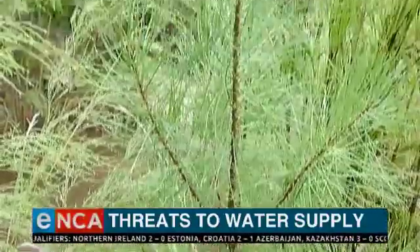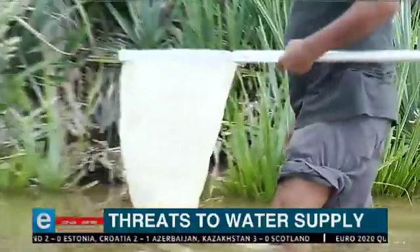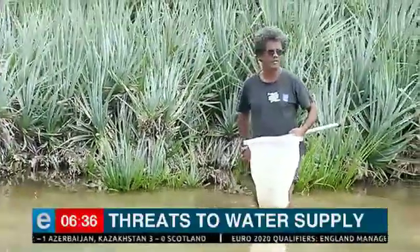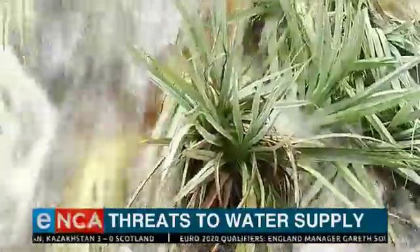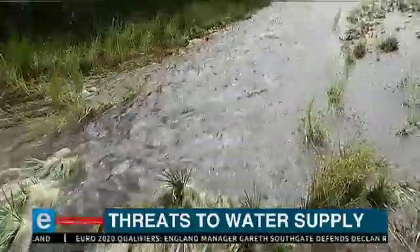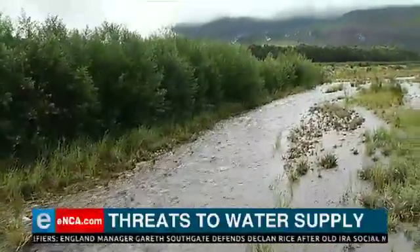The thirsty invasive trees also smother indigenous palmiet, the cornerstone of the river's ecological infrastructure. Palmiet stabilizes riverbanks, slows floods, and purifies the water with its roots. Palmiet wetlands act like giant sponges, releasing water flow during the dry season and replenishing groundwater.